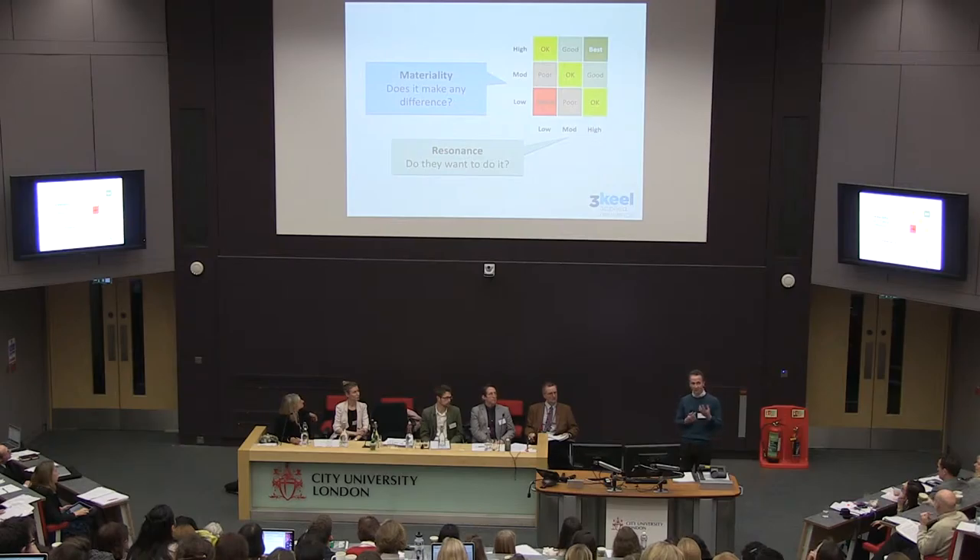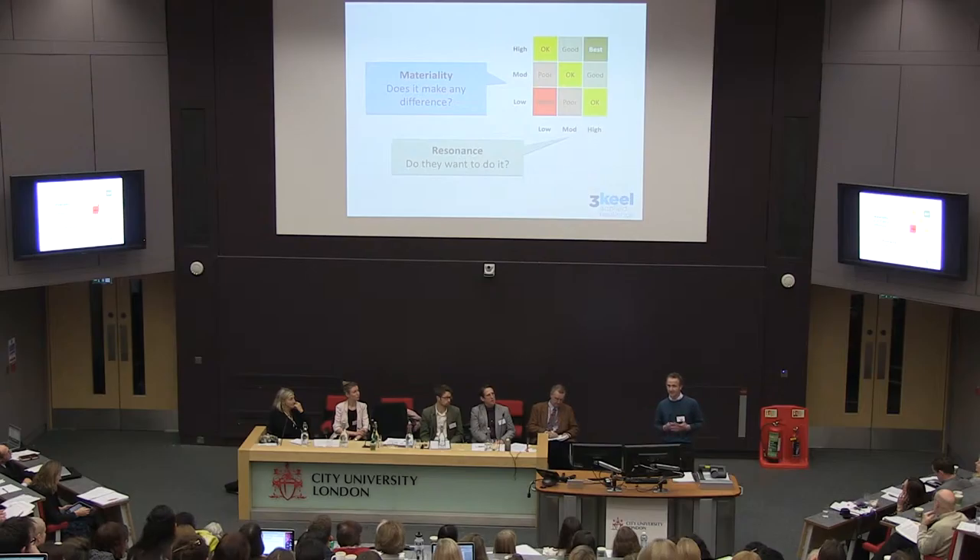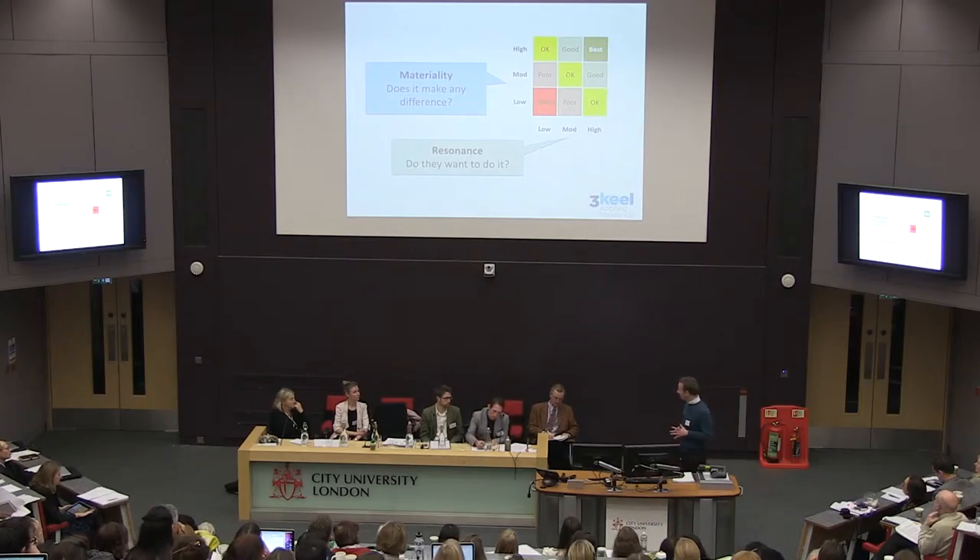There is untapped potential in enlightened self-interest as a motivation, but to go beyond that we also need to look at enlightened collective interest. That comes back to being able to bring together different actors in the system — the citizenry, businesses, and government. We feel the city is quite a good level at which to do that, because people can imagine it as a place where they actually live, and if the food system is organized around that, it might gel.